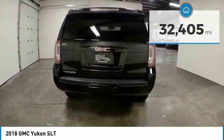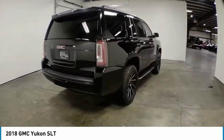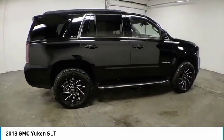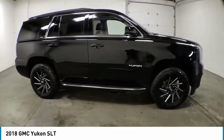Here are some of this vehicle's great options: electronic stability control, alloy wheels, power rear liftgate, brake assist, traction control, remote keyless entry, fog lights, speed control, four-wheel disc brakes, and front wheel independent suspension.